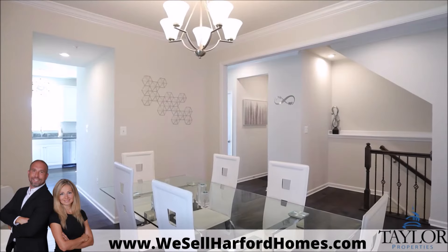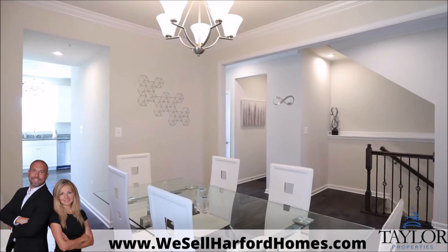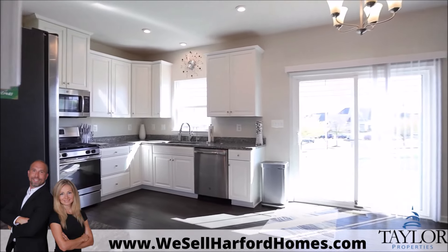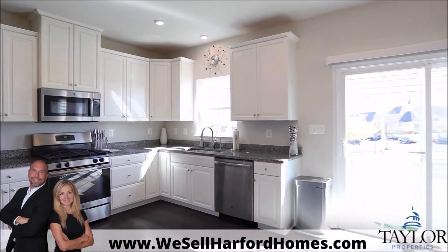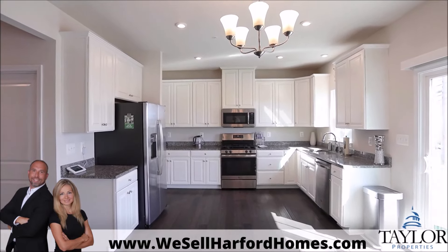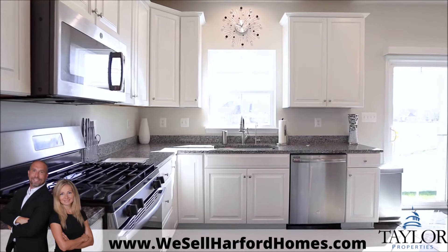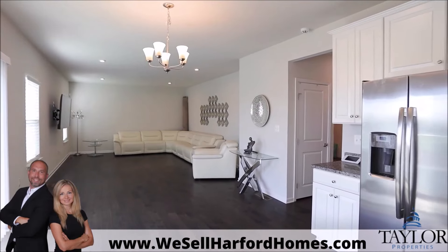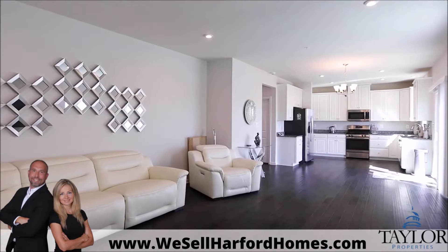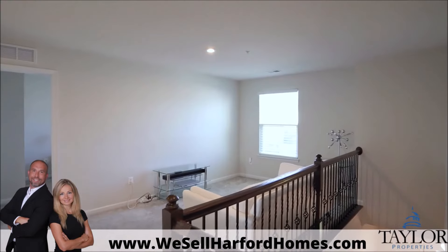Neutral colors and generously sized rooms invite you to bring your personal touches and make it your own. Features include four bedrooms, three full bathrooms, and one half bathroom. The kitchen offers white cabinets, granite counters, and stainless steel appliances. It opens to a large seating area, and the first floor is rounded out with a formal dining room and office.